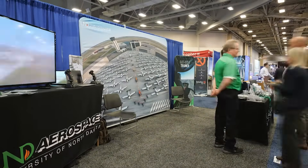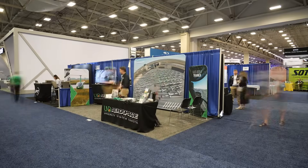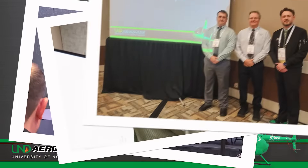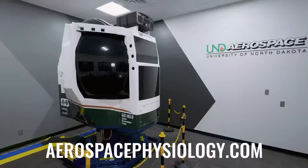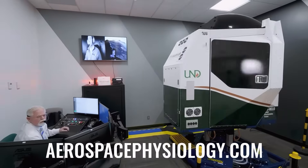Verticon is so much more than a show floor though — it is also an educational opportunity for the entire vertical aviation world. This year UND Aerospace participated in panels for the US Helicopter Safety Team, Workforce Development with VAI, Mental Health, and also gave classes on Spatial Disorientation Training in Helicopters.